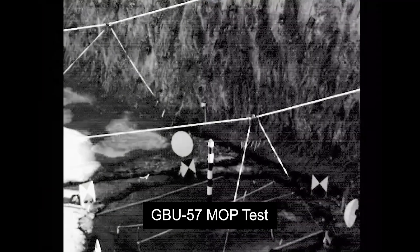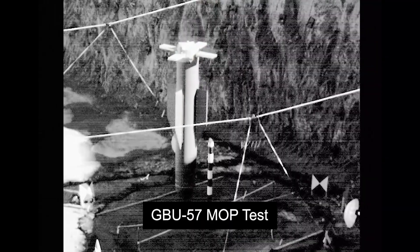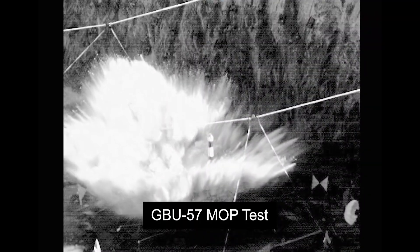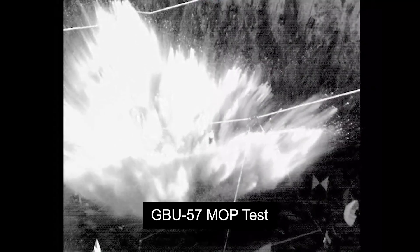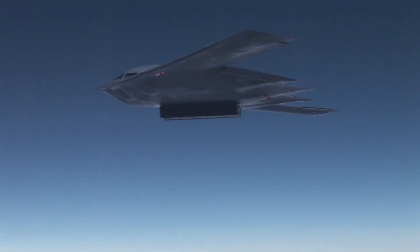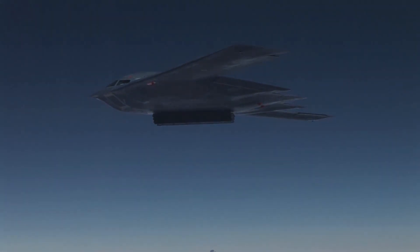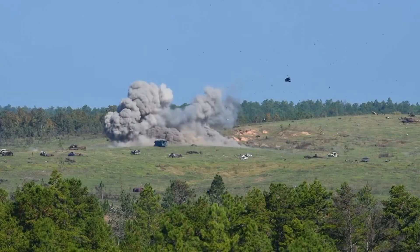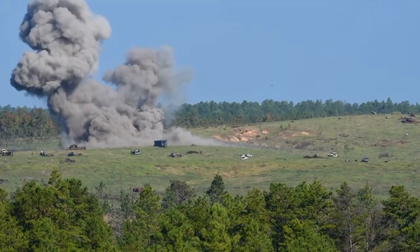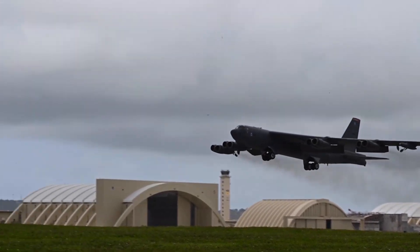Beyond that, the conventional loadout is modular. GPS-guided JDAMs cover the basics — 500 to 2,000-pound bombs — plus BLU-series penetrators for hardened targets. These are coordinate weapons designed to hit a grid square, not a general area. Next come the glide and standoff options: the GBU-39 and GBU-53 small diameter bombs allow for multiple, precise strikes with minimal collateral. The AGM-158 JASSM and its extended-range variant push reach even further — stealthy cruise missiles built to hit high-value targets from outside the threat ring. The B-21 is expected to integrate these as testing matures.